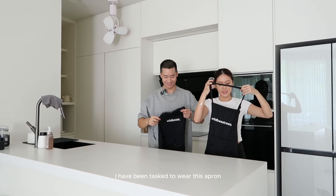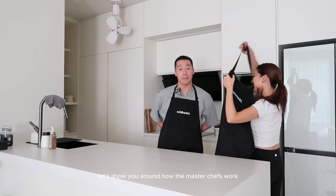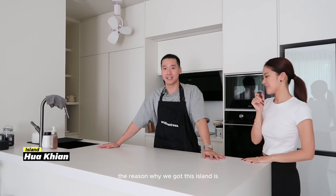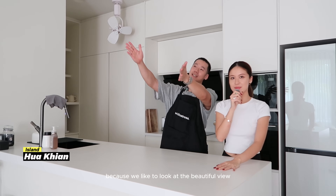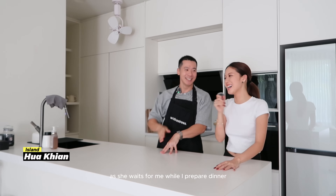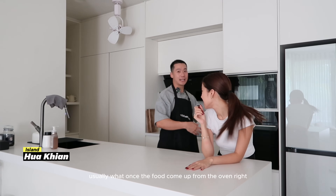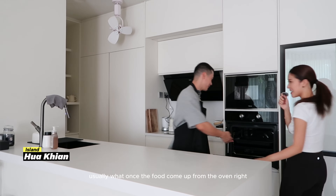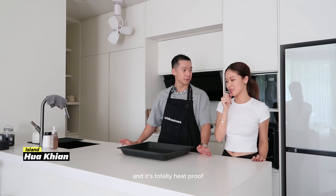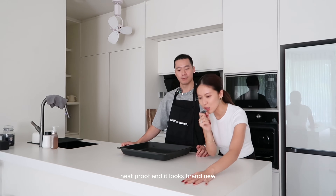This is the lovely dining table from Komo, with cute white chairs to accompany it. Now that we're in the kitchen — let's show you around how the master chefs work! The kitchen island is from Huaqin. I like to look at the beautiful view of my wife as she waits for me while I prepare dinner. The sintered stone is really good because you can put hot things on it — it's heat-proof, and you can just chuck food straight from the oven onto it.